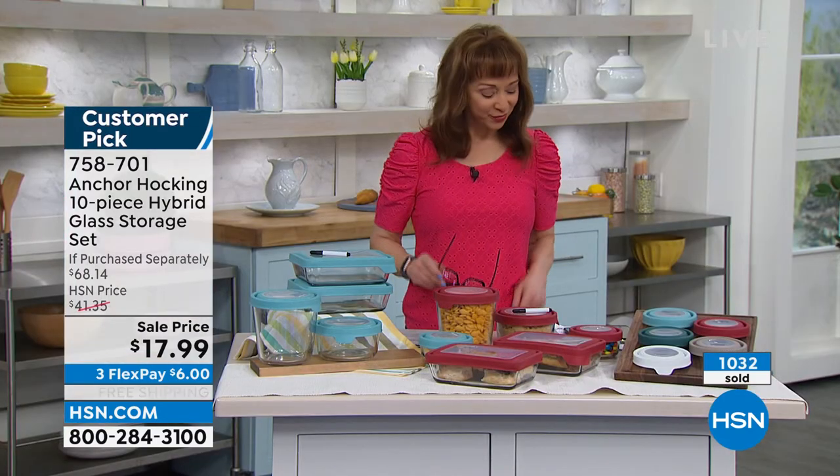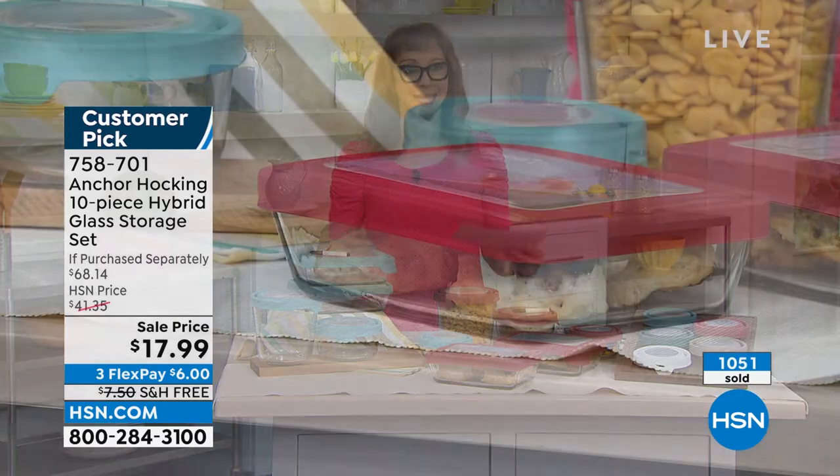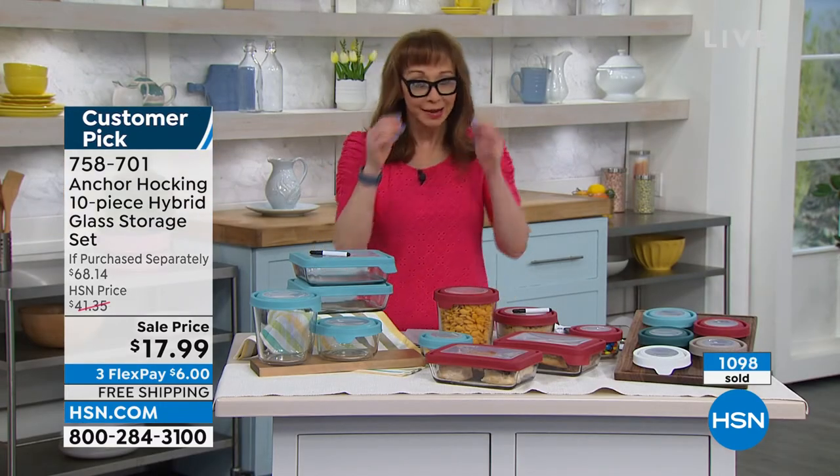It's the same glassware that we've been using since 1905 — still made in the USA. That is so unusual. And it's dishwasher safe, freezer safe, microwave safe, and oven safe up to 425 degrees without the lid, of course.